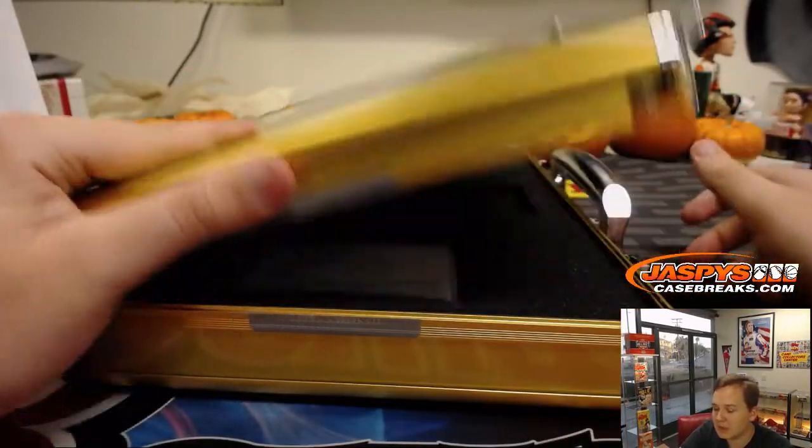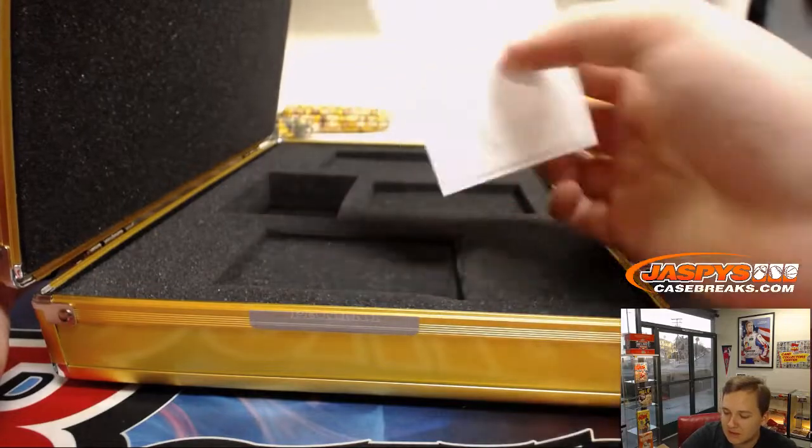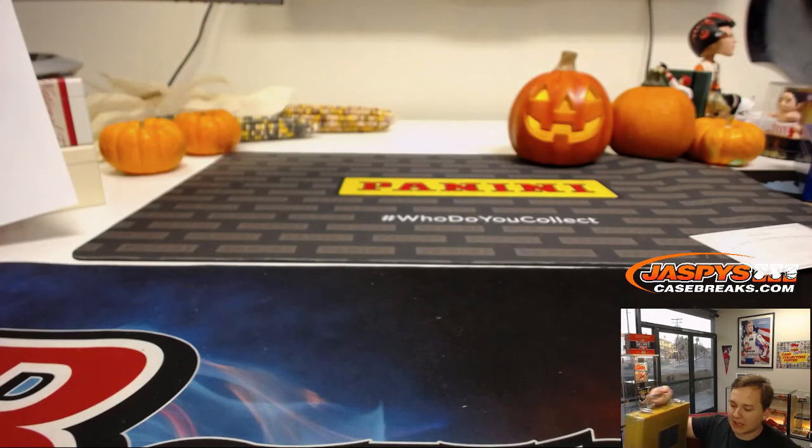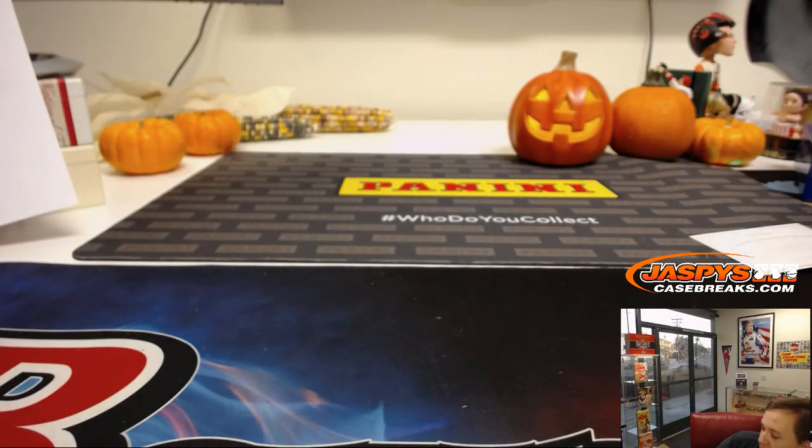That is it — Flawless Baseball in the books. There's the diamond guarantee. Appreciate it. Our last case of Flawless is in the store now at Jaspe's Case Breaks dot com. Pick your team — number 10. Thanks everybody.